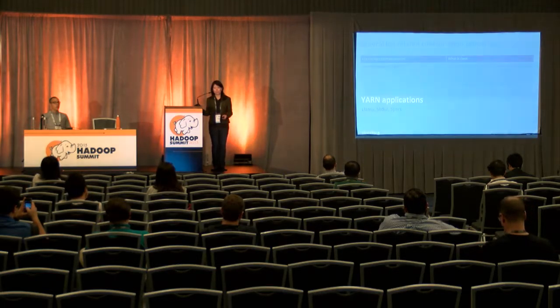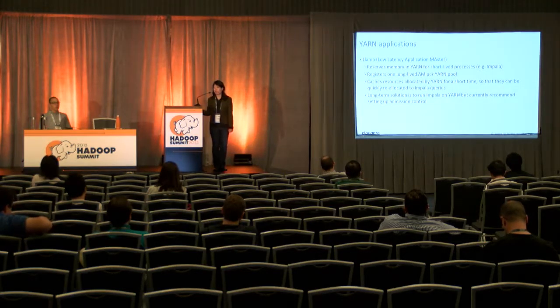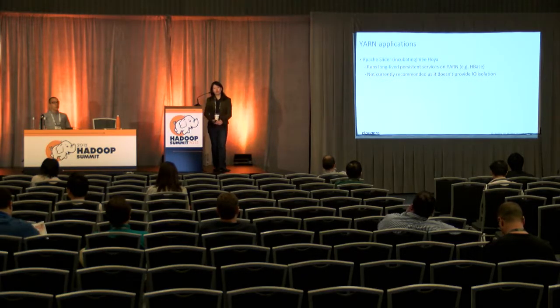YARN applications: LAMA, Slider, and Spark. LAMA stands for Low-Latency Application Master, and it's specifically for short-lived processes. One example is Impala, a SQL engine. With LAMA, you can register one long-lived application master per YARN pool, caching resources so you can quickly reallocate them to Impala queries and reduce startup cost. We currently recommend setting up a mission control because even though the long-term solution is to run Impala on YARN, there are still a few things to work out. Apache Slider, previously known as Hoya, is meant to run long-lived persistent services on YARN such as HBase, but we don't currently recommend this as it doesn't provide IO isolation.